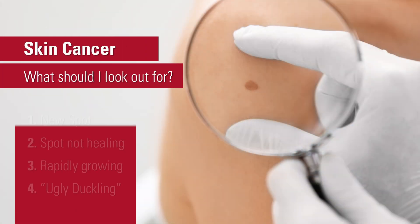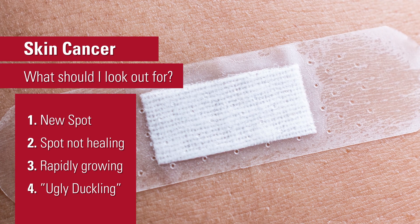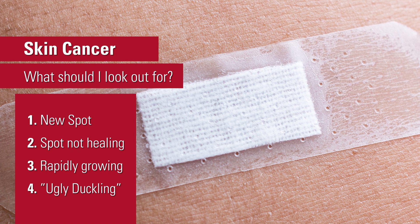Skin cancers can look a lot of different ways — there are many different types. The main things we tell people to look for is a new spot, or a spot that's not healing. If you think you have a cut and six weeks go by and it's not getting any better, that's something to be worried about.